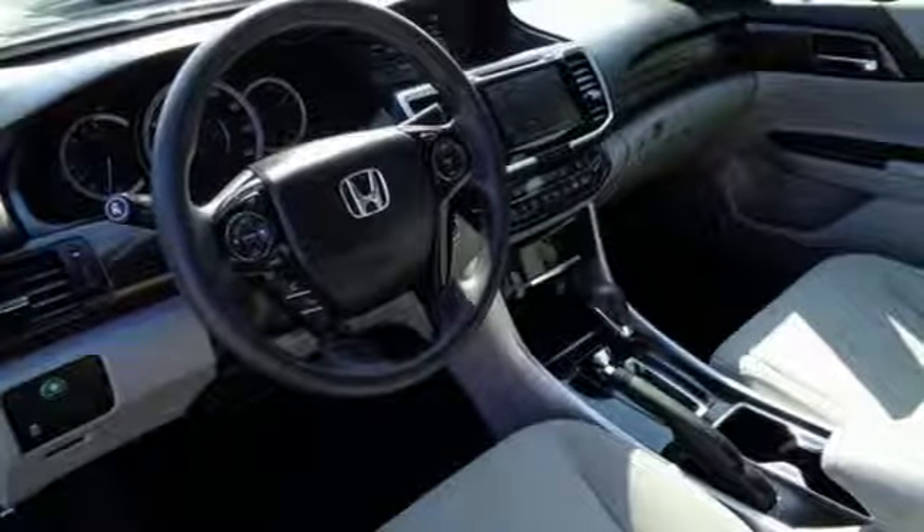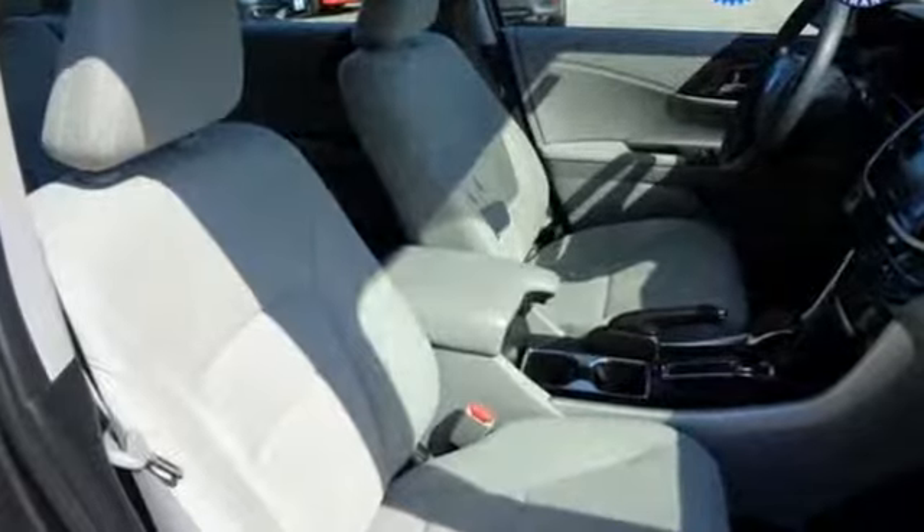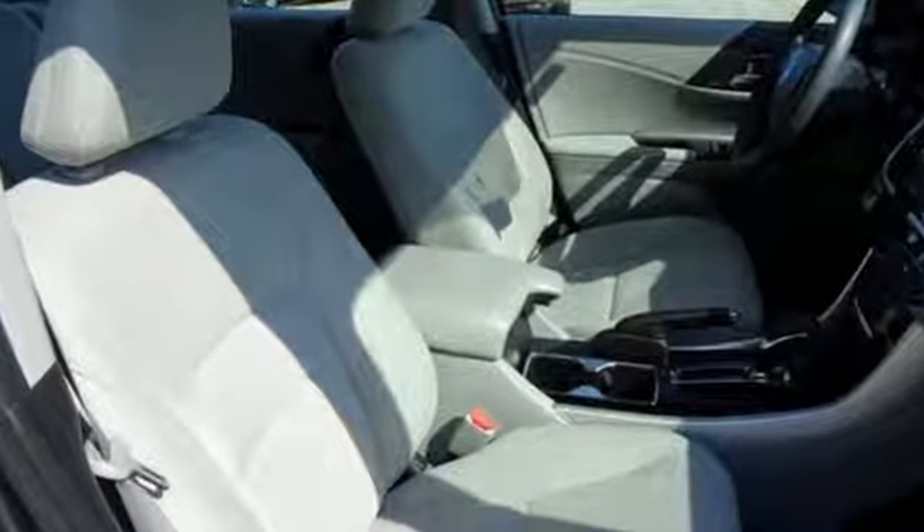Car and Driver adds, the Accord hustles through turns with fog-free steering and little complaint from the tires. It never seems to be working very hard.